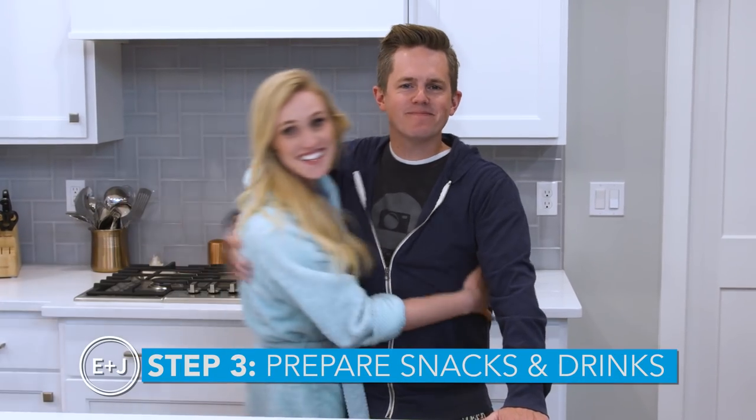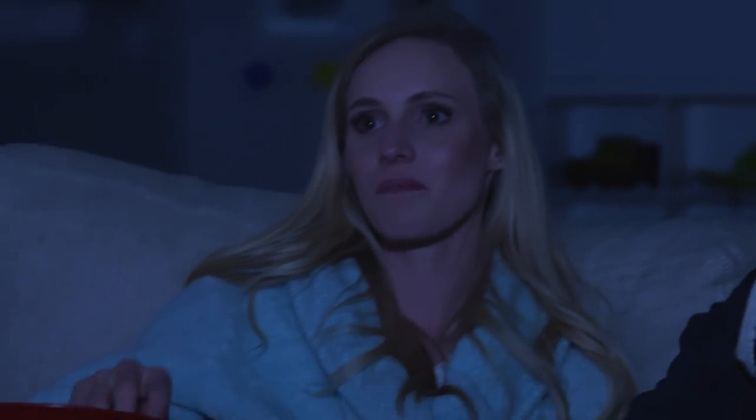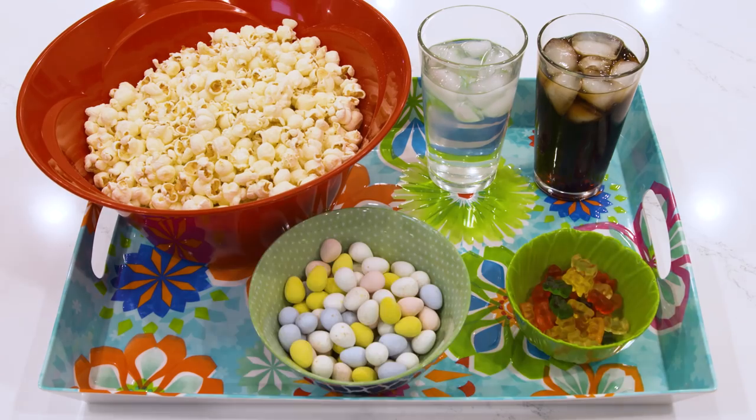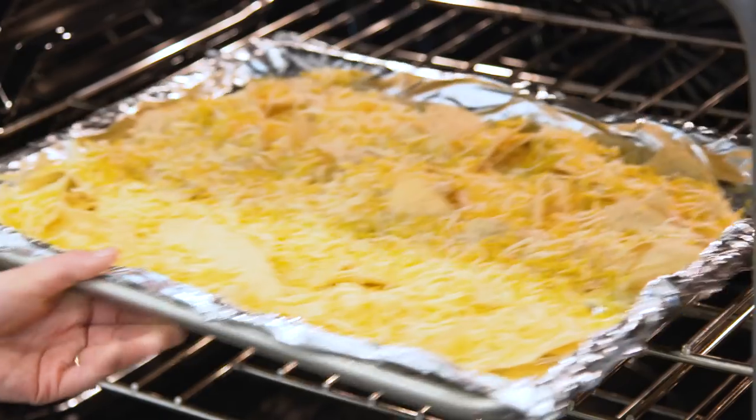Step three: snacks and drinks. Our TV is downstairs and we want to make sure we have all of our snacks prepared and ready to go so we don't have to come upstairs in the middle of the show. You gotta get your popcorn, you gotta get your soda pop, you gotta get your candy, all of the things you need. And our favorite snack since we've been in college is nachos — bunch of chips, cheese, put it in the oven.